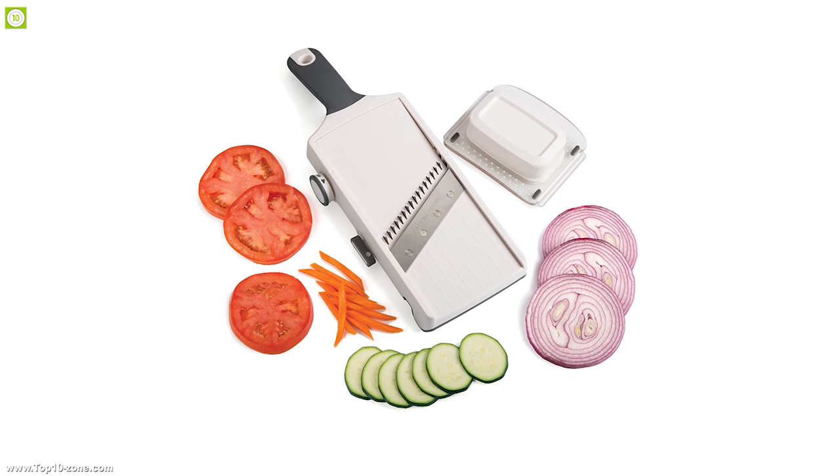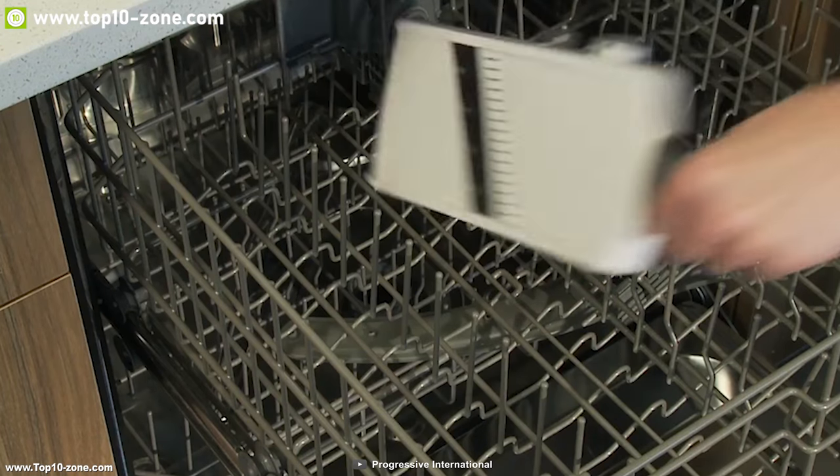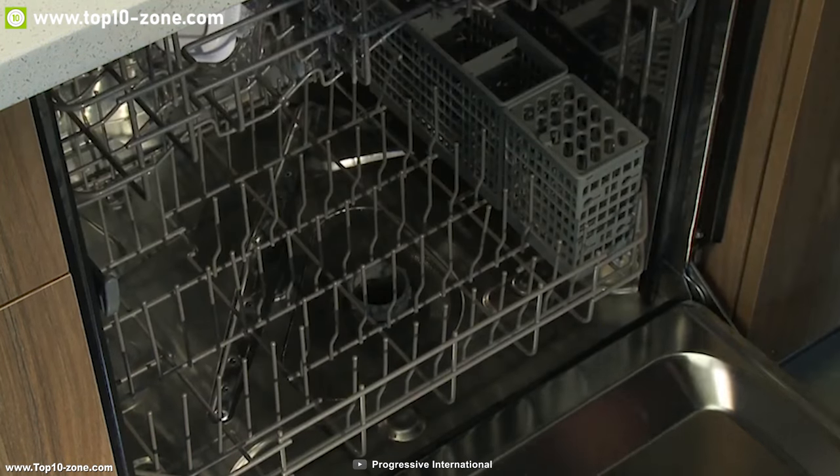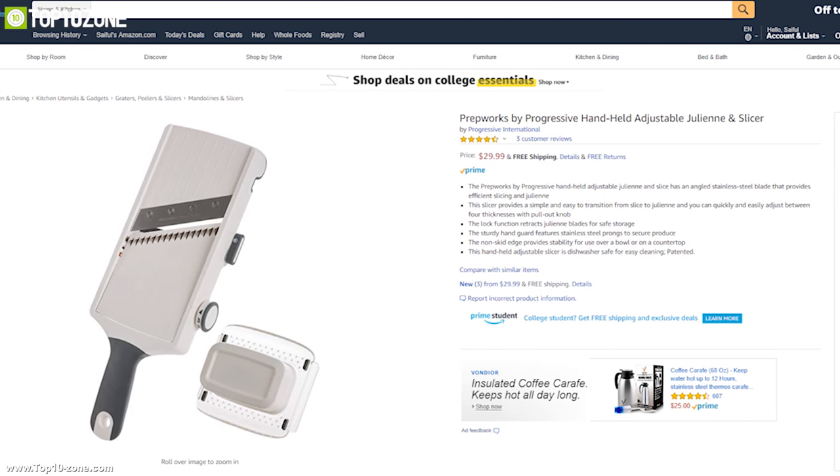This handheld adjustable slicer is dishwasher safe for easy cleaning so that you can simply throw it in the dishwasher if you are busy. With good reviews and ratings from its customers, you can get the slicer at around $30.